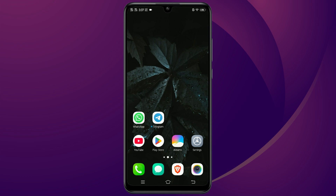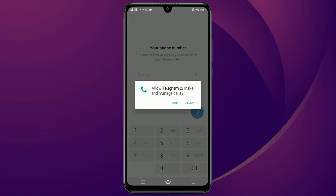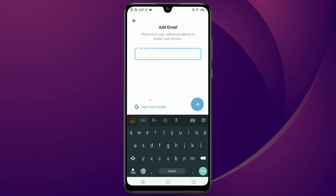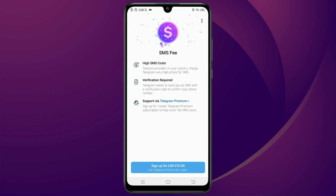First, make sure you have Telegram installed from the Play Store and go ahead and open it up. When you get to the login screen, enter your phone number and tap next. Then enter your email address and continue. This is where you see it asking for a payment to send an SMS.